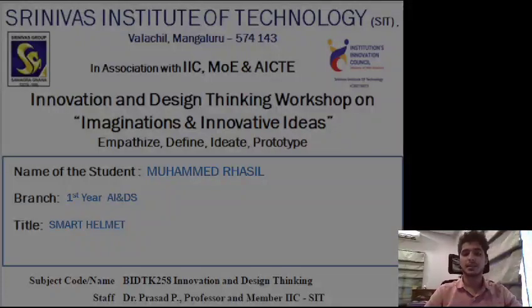Hello everyone, my name is Mohammed Rasil and I am from first year AI and DS, Artificial Intelligence and Data Science. The topic of my presentation will be smart helmets. Imagine a helmet that goes beyond traditional protection, one that integrates technology with protection to enhance not only our safety but also our daily lives. This is possible with smart helmets, and in this presentation I am going to dive into the world of smart helmets.